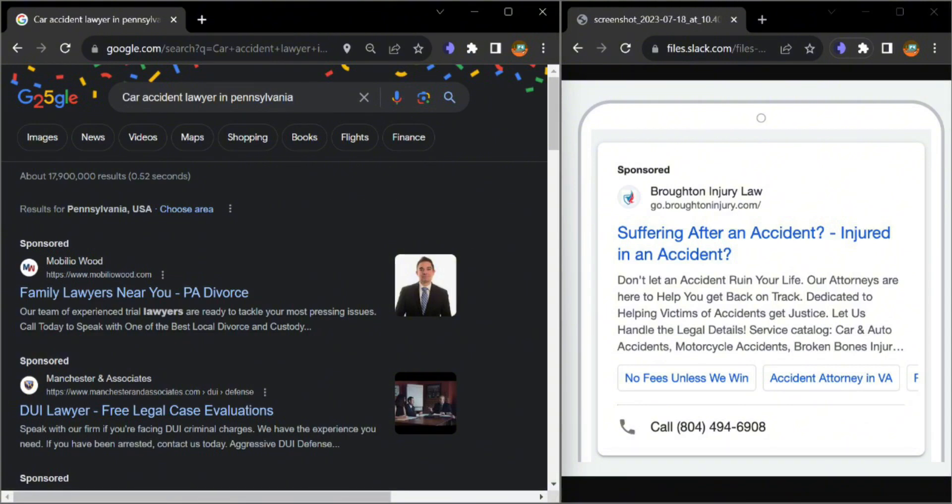Let's see an example of one of our clients who has a description, callout extension, and also a phone number. That's the point of having the phone number on the Google ad — people can directly call you or even submit a form.